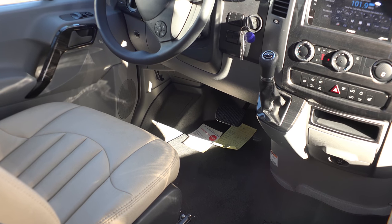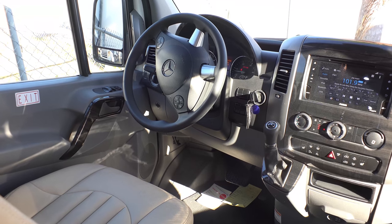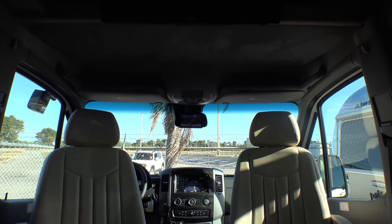As in all Airstream Interstate vans, the upgraded steering wheel and state-of-the-art infotainment system completes ease of driving the journey.